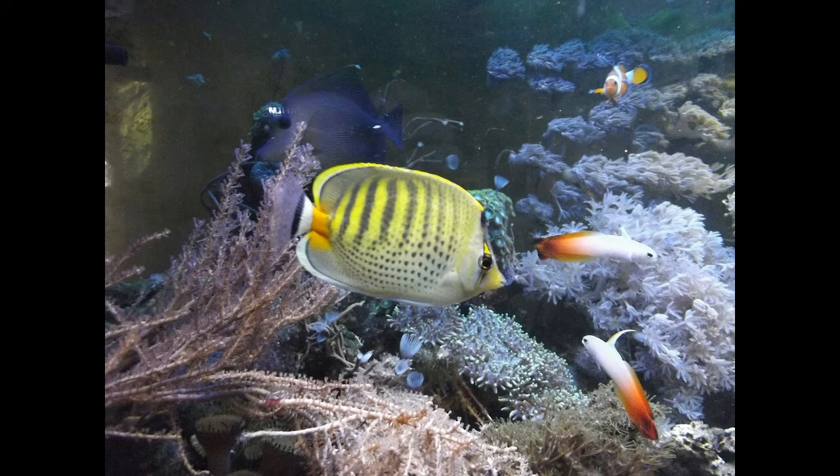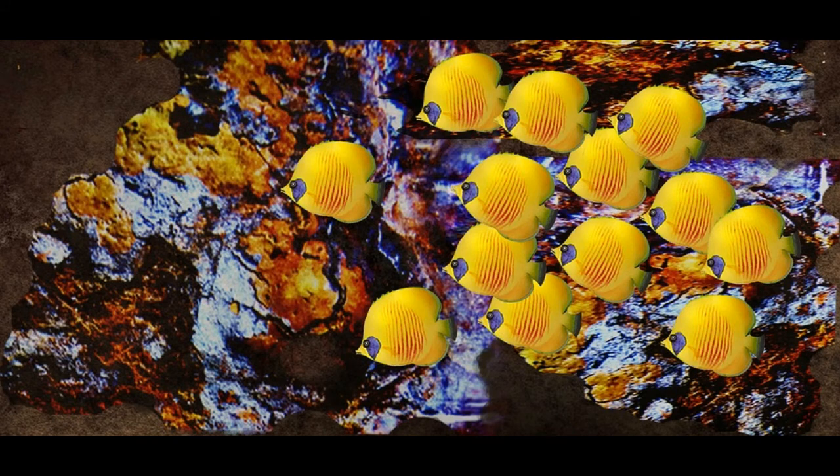Butterfly fish has a lot of predators. Large fish, sharks and eels often prey on butterfly fish. Butterfly fish are diurnal animals, active during the day. They take a rest in the corals and rock crevices during the night.